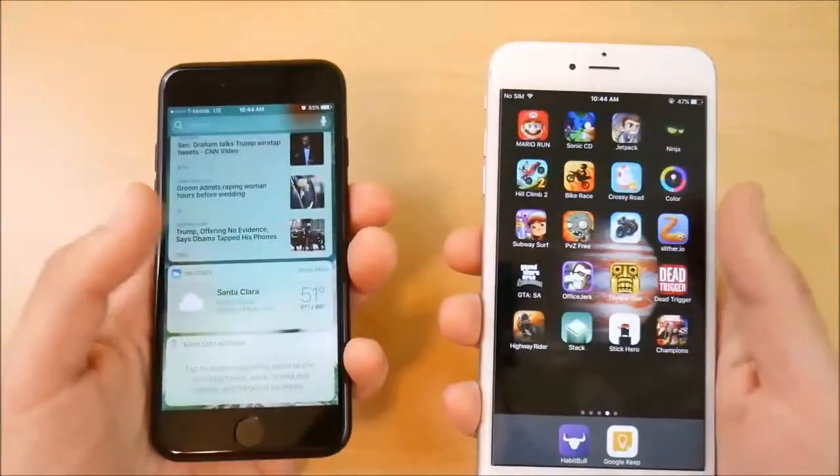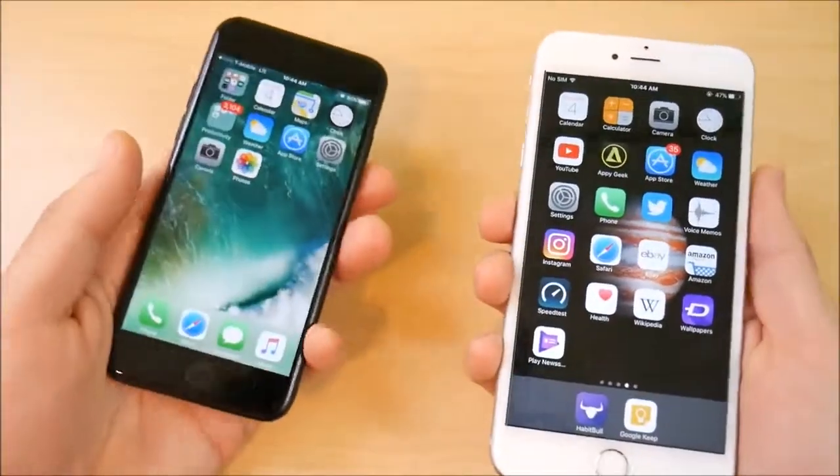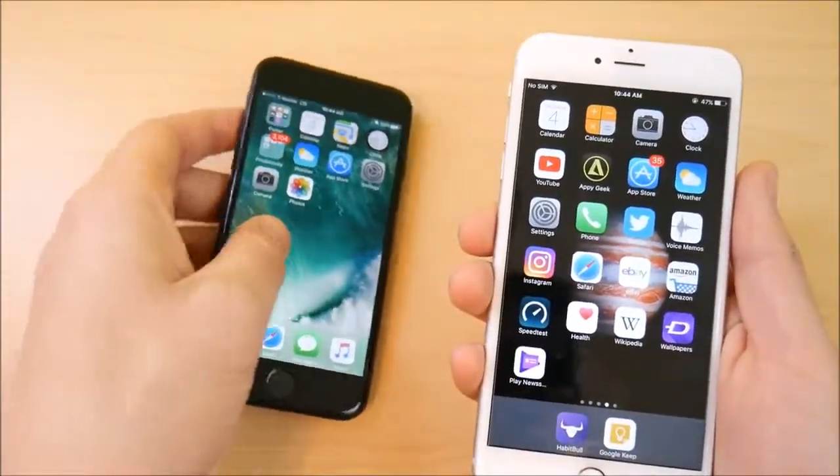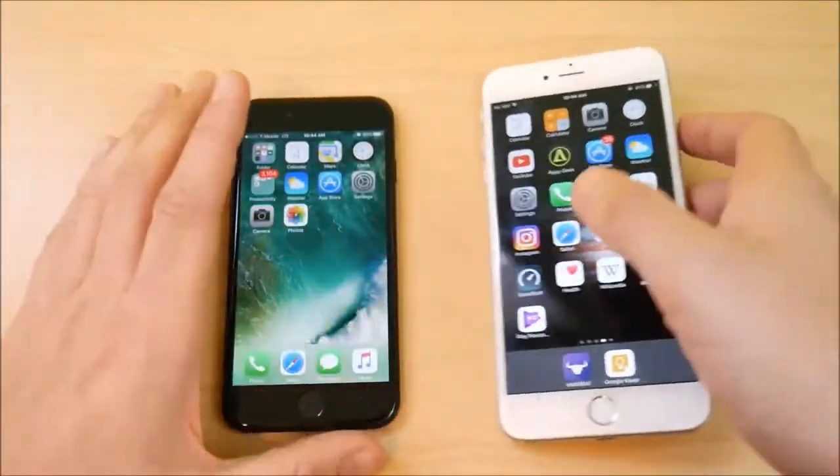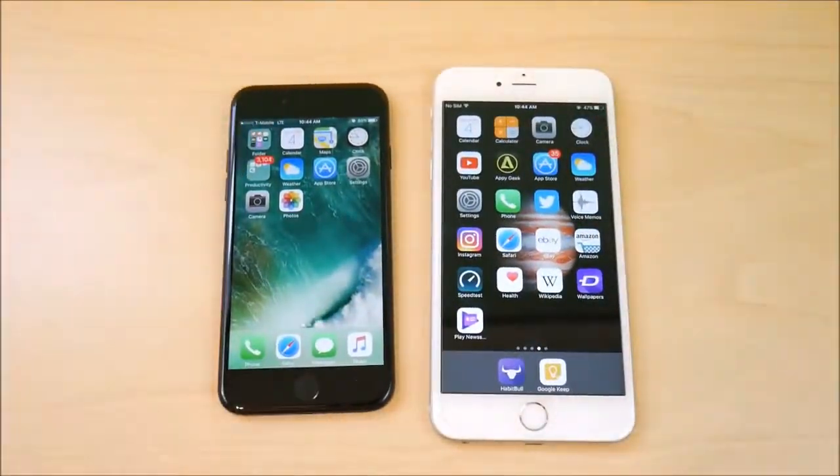The 6s Plus has a slightly less capable rear camera compared to the 7, as mentioned. Call quality in my experience was a little bit better on the 6s Plus — it sounded a little crisper — and I did have a minor signal issue with the iPhone 7, though not enough of a difference to be a deal breaker.